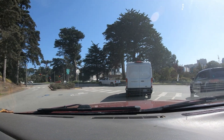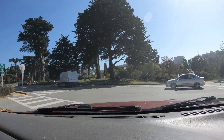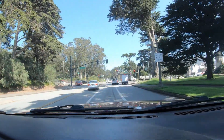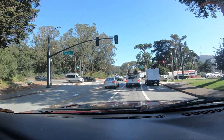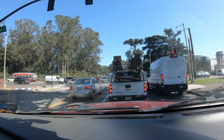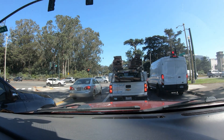We're about to cross over Crossover Drive, which is 19th Avenue on one side of the park and Park Presidio on the other side, and through the park it's Crossover Drive. Just absolutely useless information.